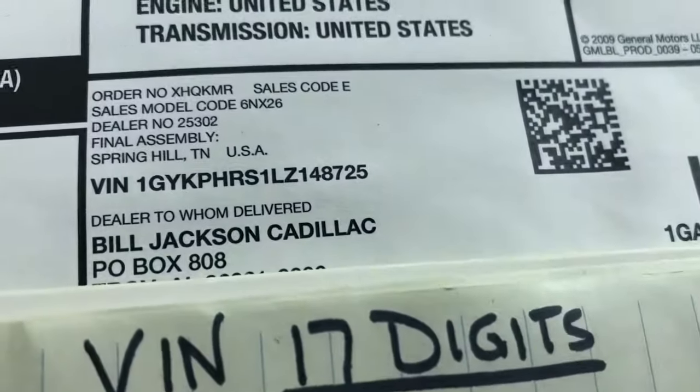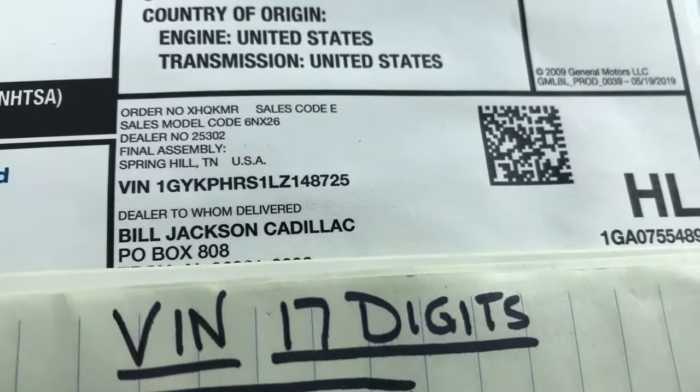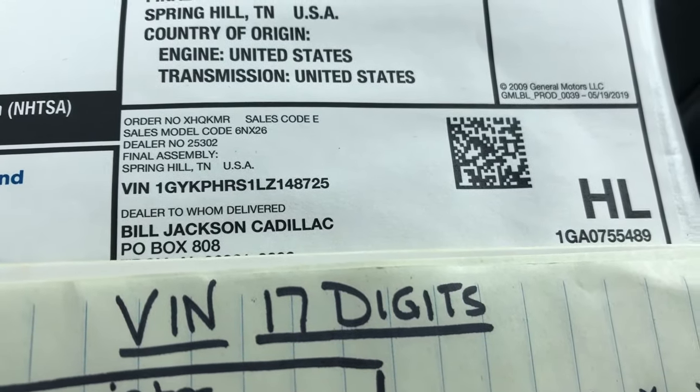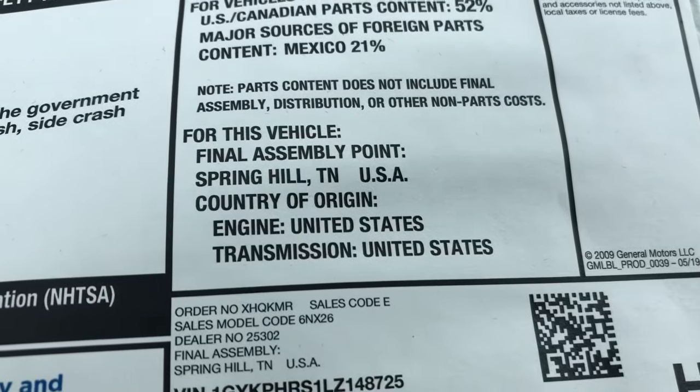On this model we'll see that character is a Z, and I'm going to guess that means it was made in Spring Hill, Tennessee. That helped me figure it out.